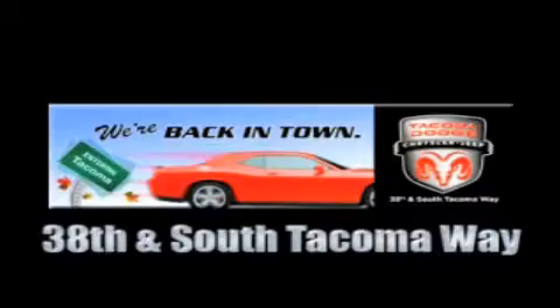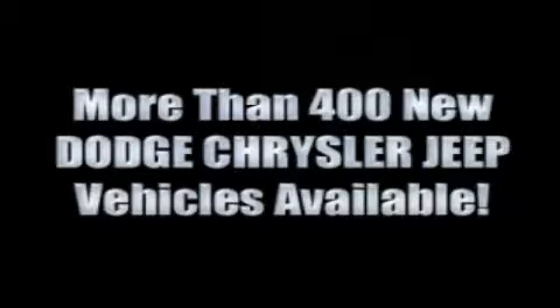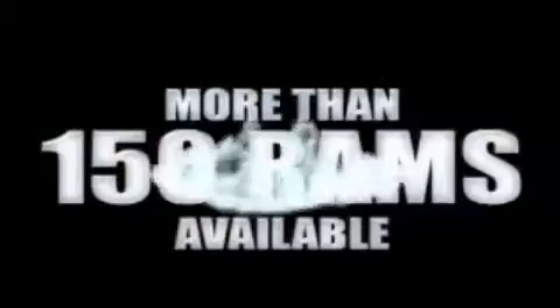We're back in town. The new Tacoma Dodge Chrysler Jeep, conveniently located at 38th and South Tacoma Way. More than 400 new Dodge, Chrysler, and Jeep vehicles available. We've got your Ram Tough Trucks. If you want a Wrangler, we've rounded them all up.